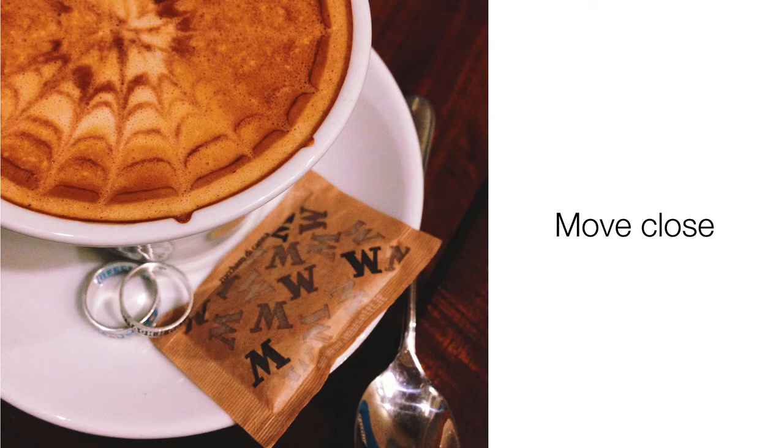As I mentioned before, iPhone has some good macro capabilities. And sometimes, to show off the best of an object, it is better to move really close.